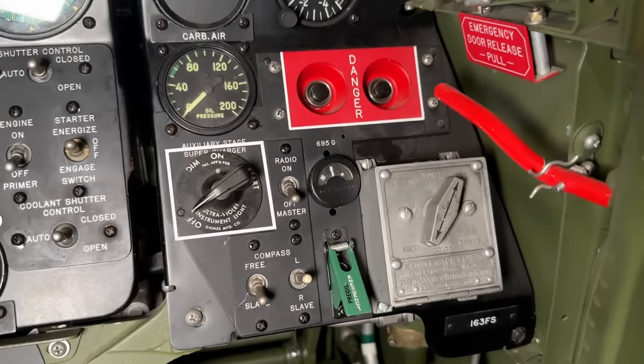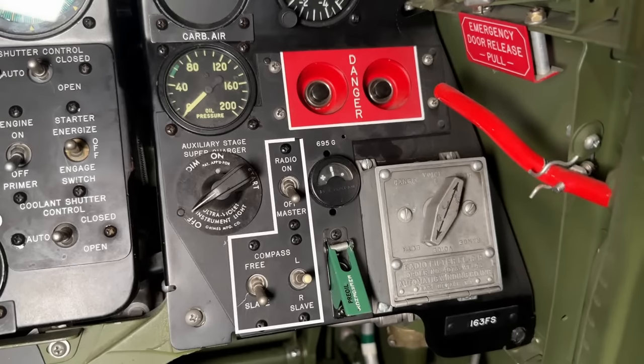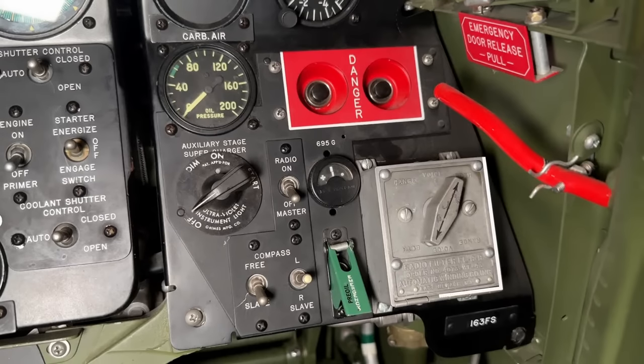We also have an instrument lighting switch, the master switches for the radio and compass, and then the radio filter for ground-to-air communications with integrated radio tone signals for navigation — basically singular acoustic tones in Morse code that are automatically transmitted to the pilot, providing guidance whether to stay on course or steer left or right for a specific direction.